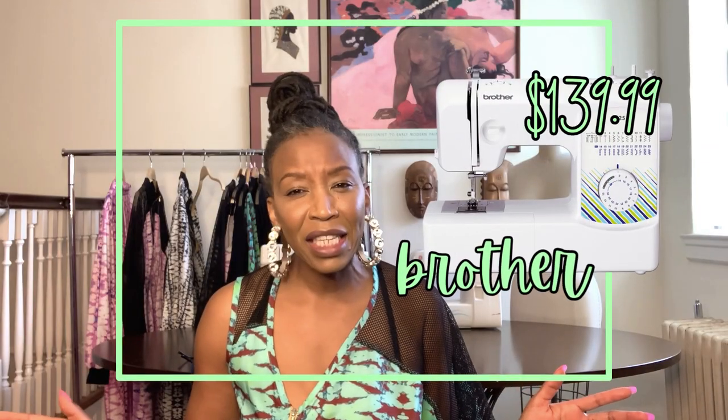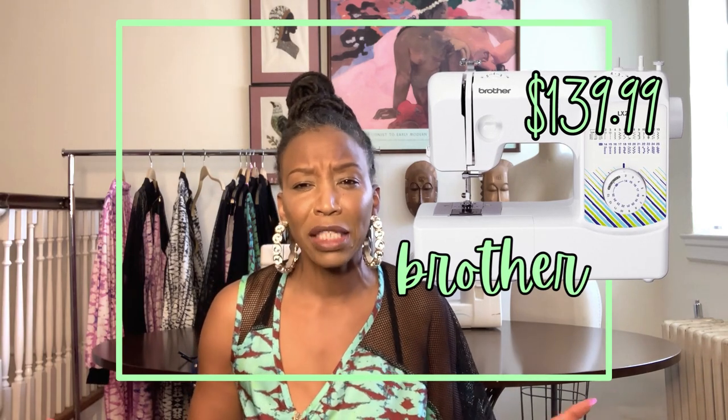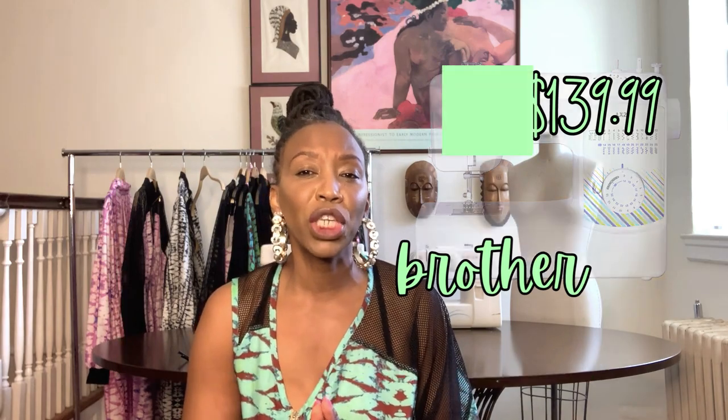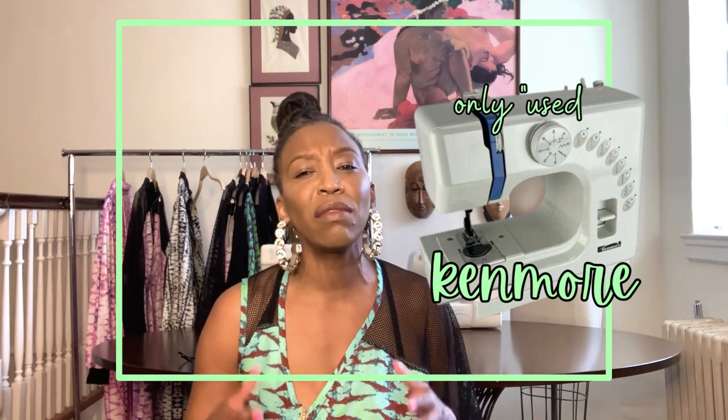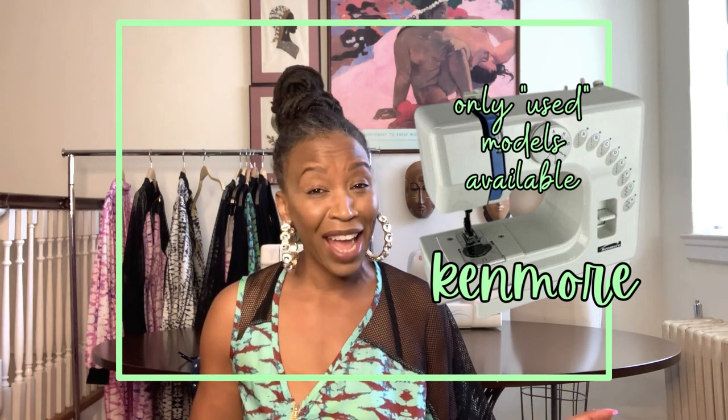I can't honestly say I've seen the Brother sewing machine brand in the educational design space, but Brother's price points are pretty good for a first-time sewing machine. I saw very few Kenmore machines as a fashion educator — I don't recall seeing even one. My very first sewing machine as a kid was a Kenmore, and it was a nightmare. I struggled with the bobbin and bobbin case, the directions were so complicated, and the challenge of just setting up the machine frustrated me enough that I never actually used it.